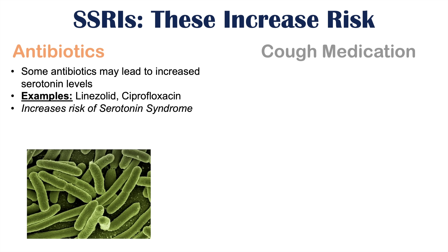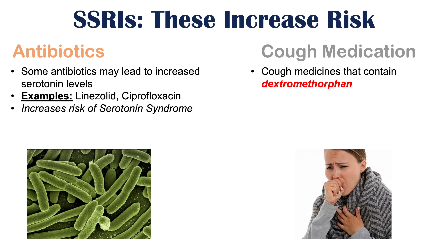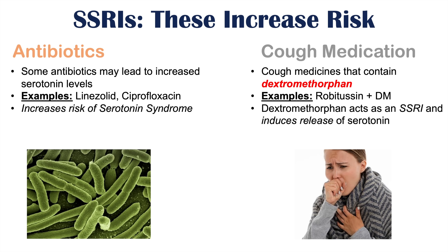Some cough medications can also interact with SSRIs — specifically those that contain dextromethorphan, such as Robitussin DM. Dextromethorphan actually acts as an SSRI: it inhibits the reuptake of serotonin in the synaptic cleft and also induces the release of serotonin. So if you're already on an SSRI and taking a dextromethorphan-containing cough suppressant, this can increase serotonin levels too much, raising the risk of serotonin syndrome.